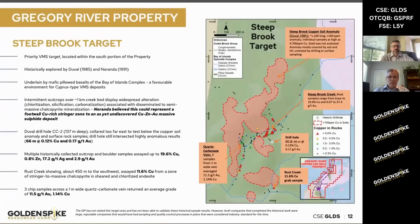Looking at the Steepbrook target on the next slide: you can see in the central portion that drill hole drilled by Duval — 66 meters of 0.12% copper and 0.17 grams per tonne gold. This is drilled a few hundred meters east of a large copper soil anomaly. You can see in that creek bed an awful lot of very high-grade samples collected from there.